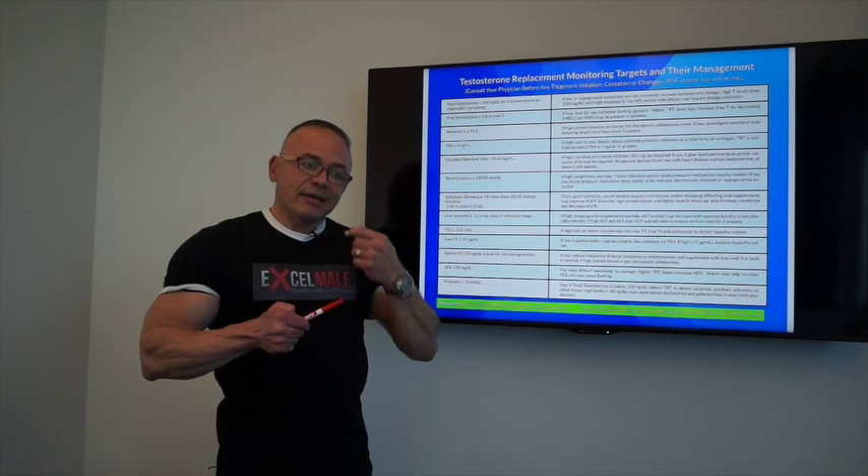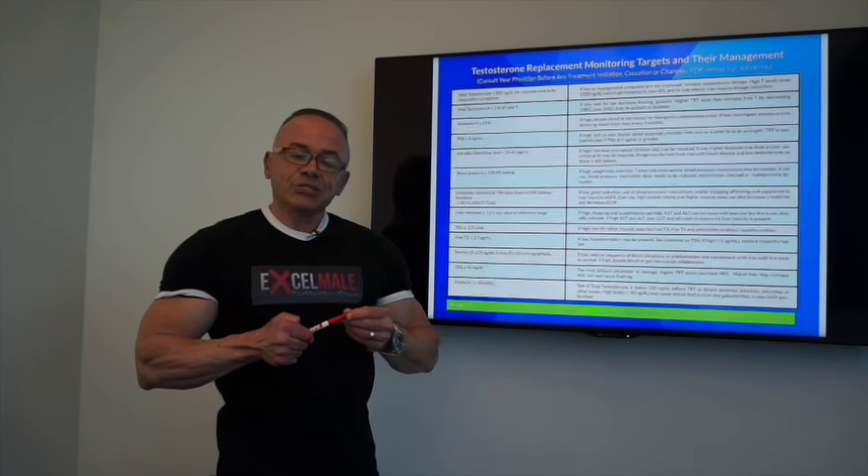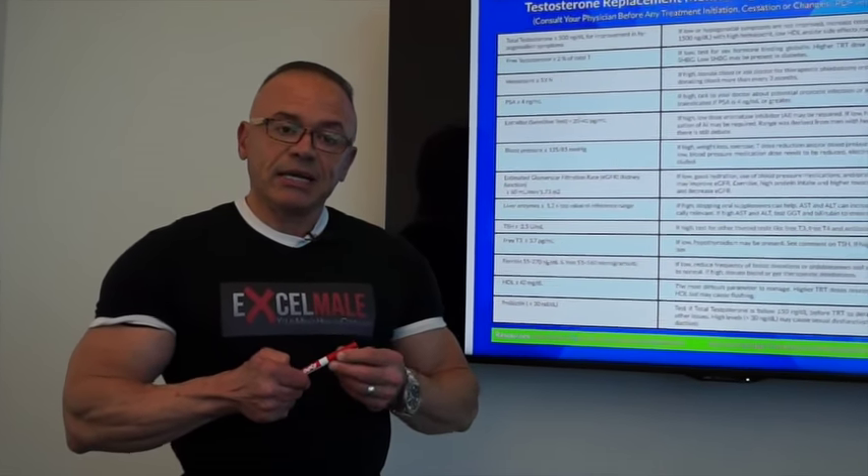There are also nasal-related gels — a drug approved recently in the United States — that is a gel you apply in the nostrils twice a day. There are several options to increase testosterone replacement, and your doctor will help you determine which one is best for you.